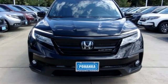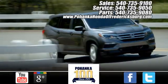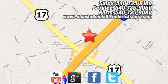Every Honda's designed with the driver in mind. Experience it for yourself today. Pohenka Honda of Fredericksburg is a great place to buy a car, conveniently located at 60 South Gateway Drive in Fredericksburg.